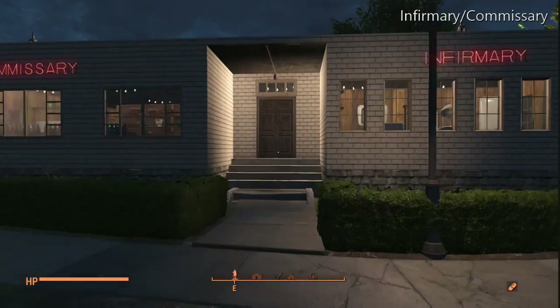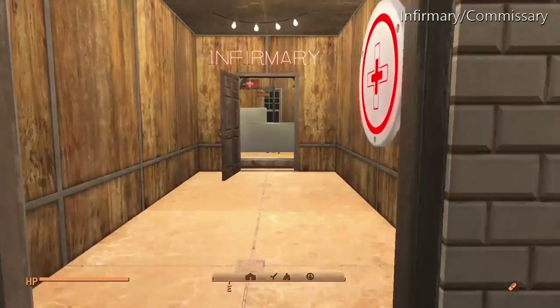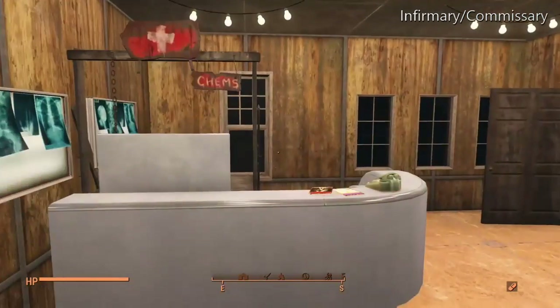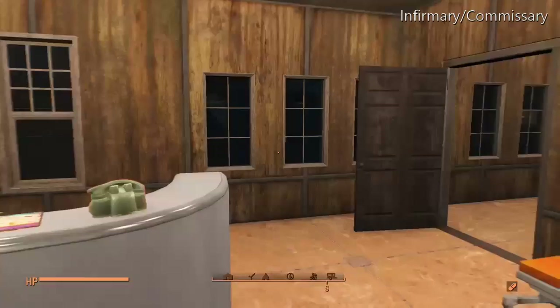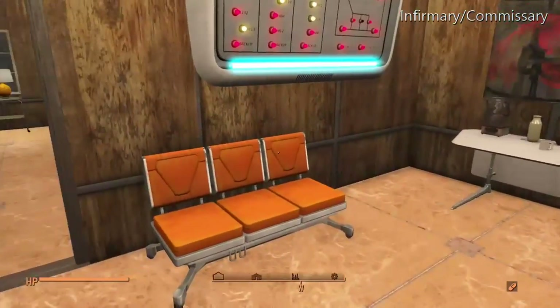This is the infirmary. When you come inside, the first thing you do is pass through a decontamination arch, which removes all the radiation from your system. This is the doctor's office area, slash waiting room, slash triage.